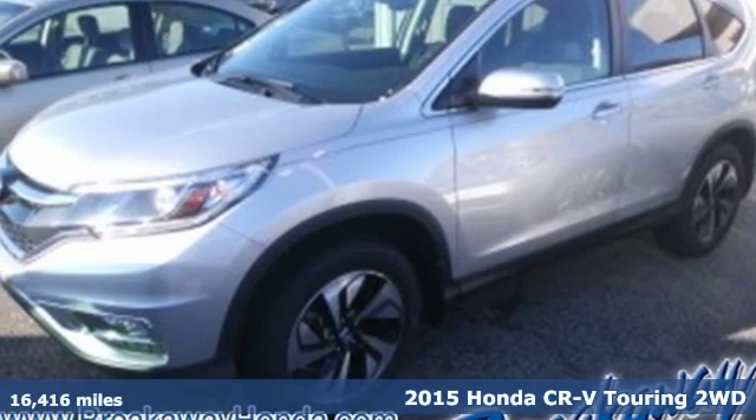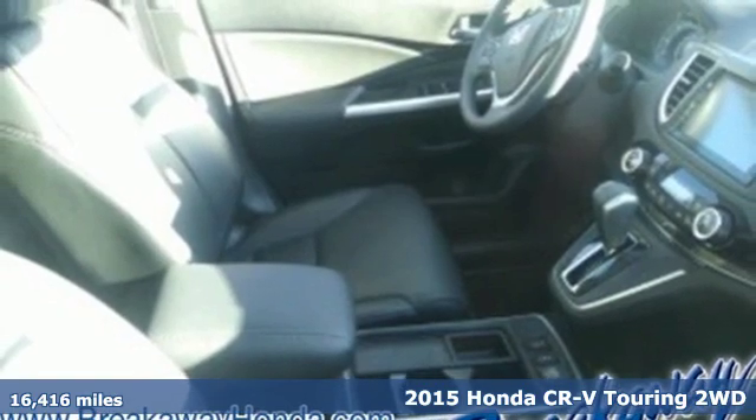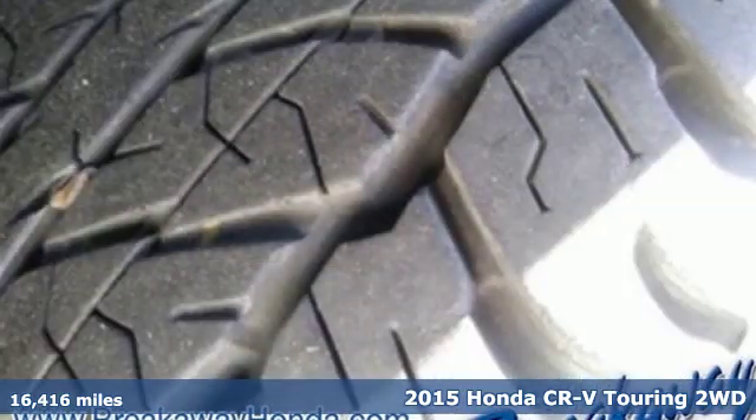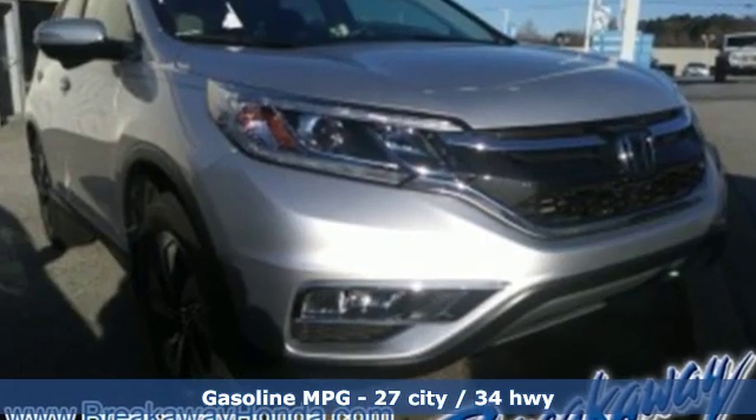Here's a 2015 Honda CR-V. Honda's created some of the most admired vehicles on the planet. Features include inline four-cylinder engine and front heated leather bucket seats.